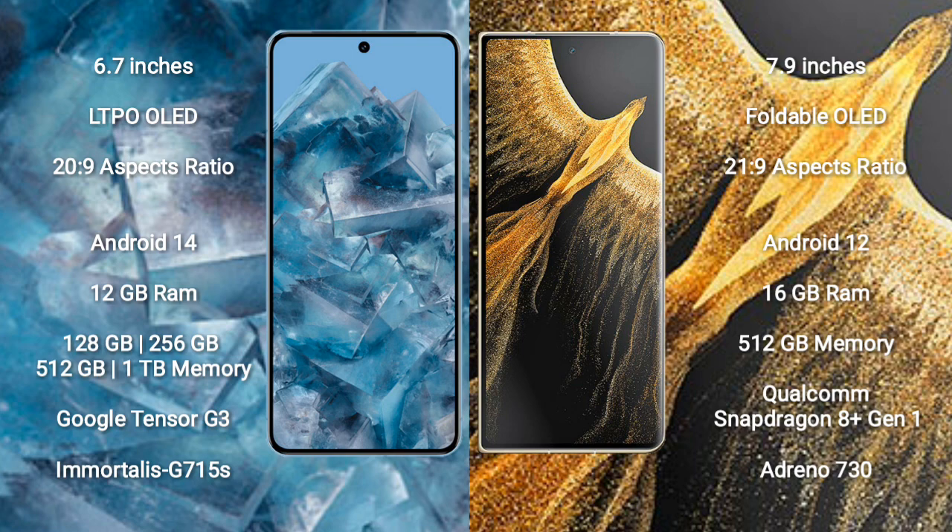Google Pixel 8 Pro runs on the Android 14 operating system. Honor Magic VS Ultimate runs on the Android 12 operating system.